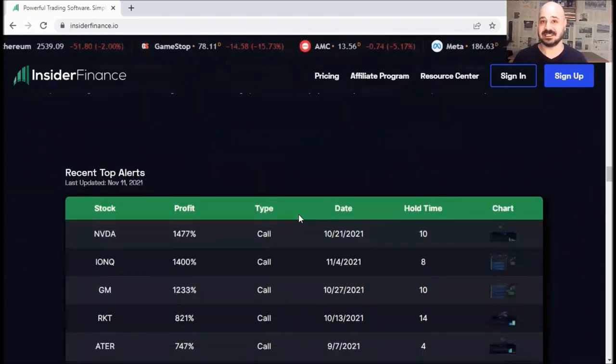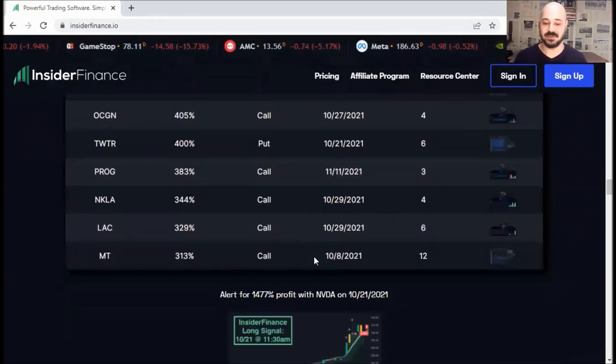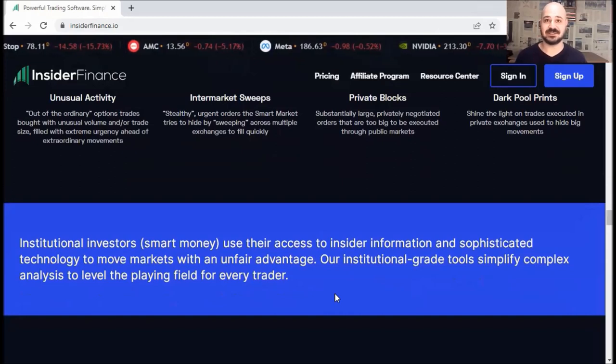You can see the recent top alerts. I'll log in in a bit and show you the platform from the inside. In summary, institutional investors or smart money use their access to insider information and sophisticated technology to move markets with an unfair advantage. Insider Finance tools simplify complex analysis to level the playing field for every trader.